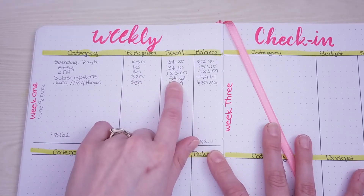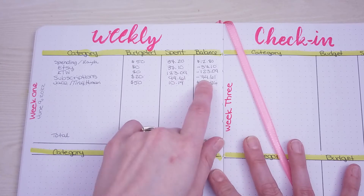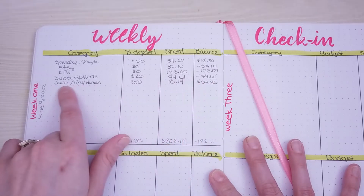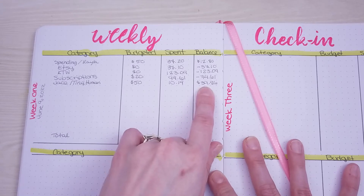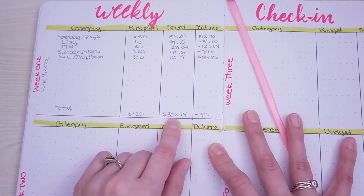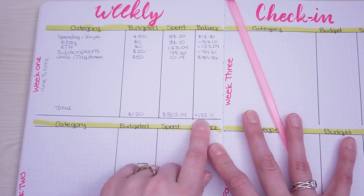Subscriptions: I budgeted $20 because I was only expecting one to come out, but I completely forgot my Grammarly was coming out — that's $77 every three months — so I'm down $74.61. Tiny Human: I budgeted $50, he spent $10.14, which should leave him with $39.86. I spent a total of $302.14 and only budgeted $120 of it, so I'm in the negative $182.11.